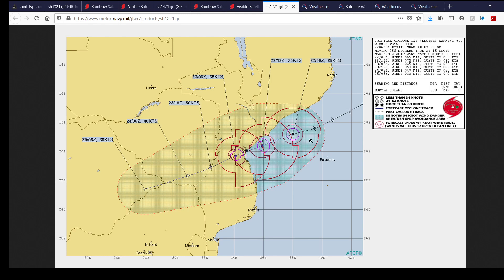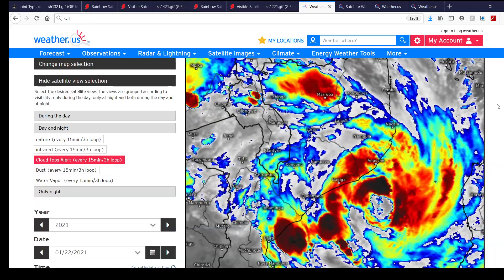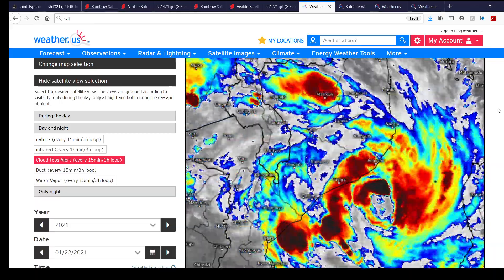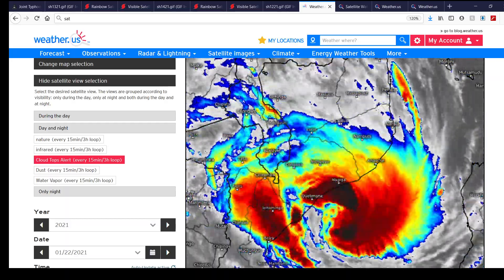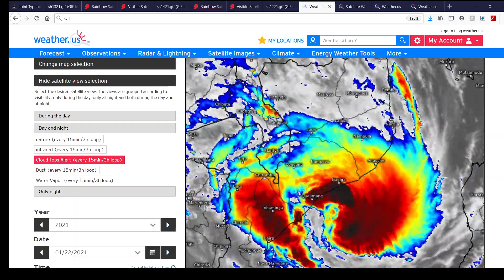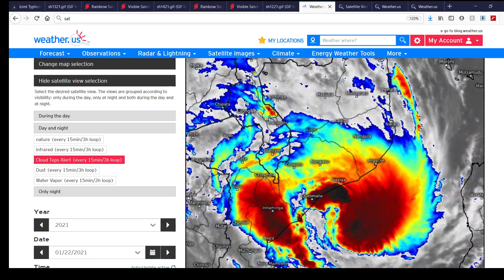Hopefully history doesn't repeat itself and we don't see as many fatalities or as much damage as with Idai. This is going to be a serious cyclone for those in the area. If you haven't prepared ahead of time, it's too late at this point — you just have to hunker down and hope for the best. Here's what the storm looks like on infrared imagery over the past twelve and a half hours, and as you can see in those last few frames, it's really trying to get going. Really bad news for Mozambique.